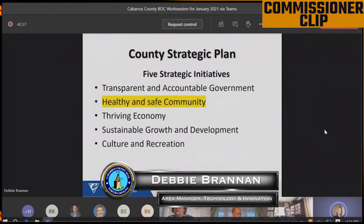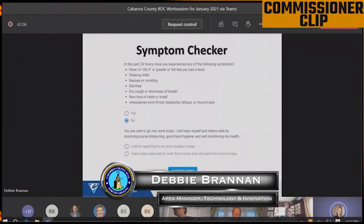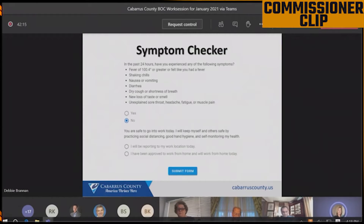The purpose of the Symptom Checker app is to provide employees a simple and easy way to verify to their supervisors before reporting to work each day that they do not have COVID-19 symptoms. They simply answer a yes or no question: in the past 24 hours, have you experienced any of the following symptoms? If no, a reminder to continue COVID-19 safety precautions is given.